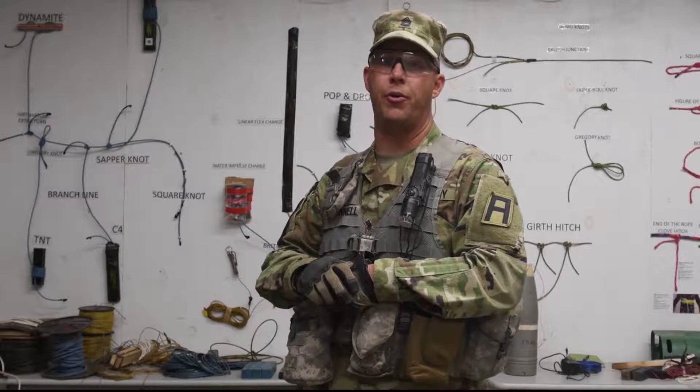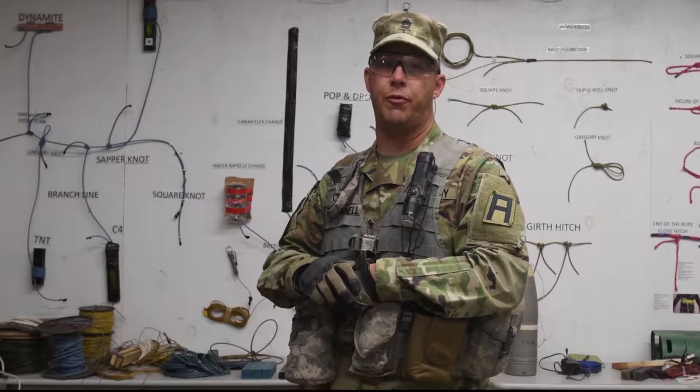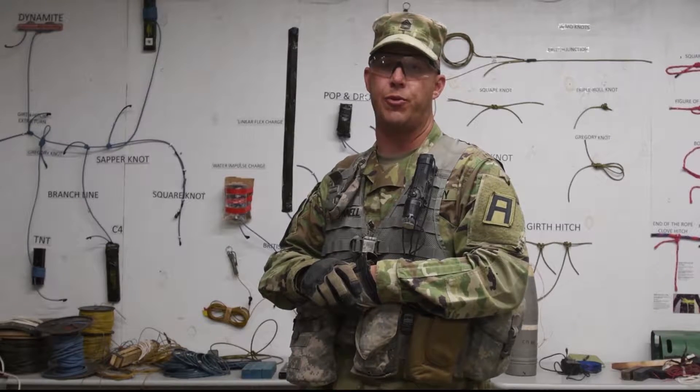Good afternoon. My name is Sergeant First Class Timothy O'Donnell, Senior OCT Instructor for Bravo Team, 314VEB Task Force Thunder.